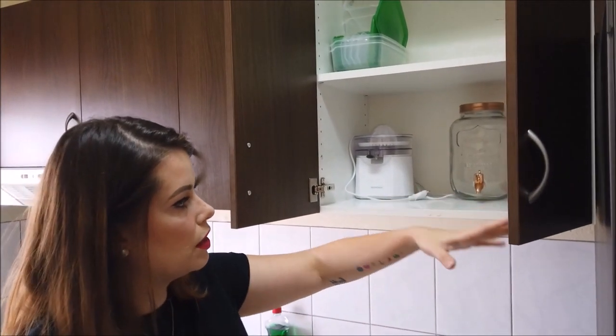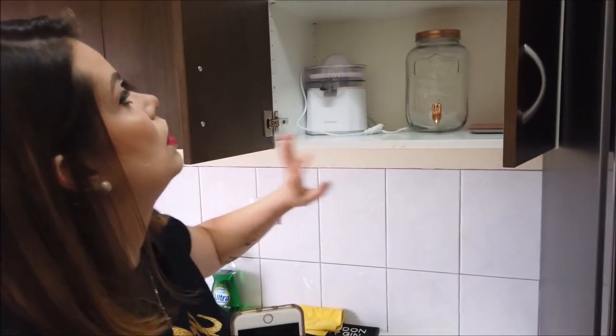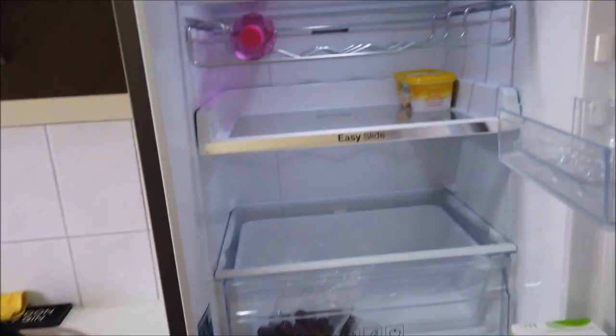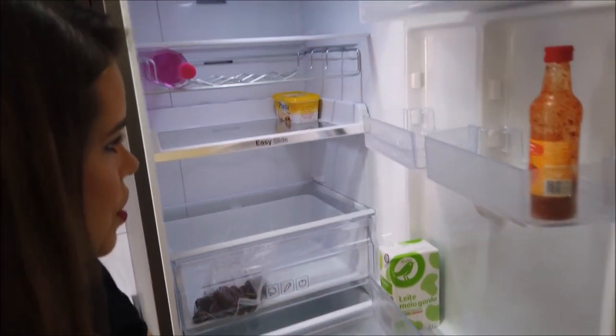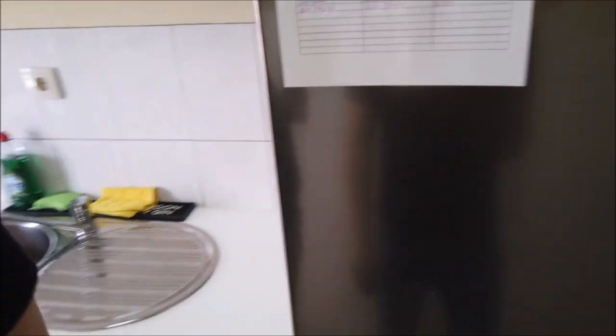Aqui provavelmente a gente vai botar o nosso micro-ondas, quando nós tivermos um. Vamos organizando aí as outras coisas — ali em cima só tem potes e coisas. Olha a nossa geladeira, como tá cheia. Tem frutinha, cerejas, tem ali uma manteiga. E o congelador não tem nada.